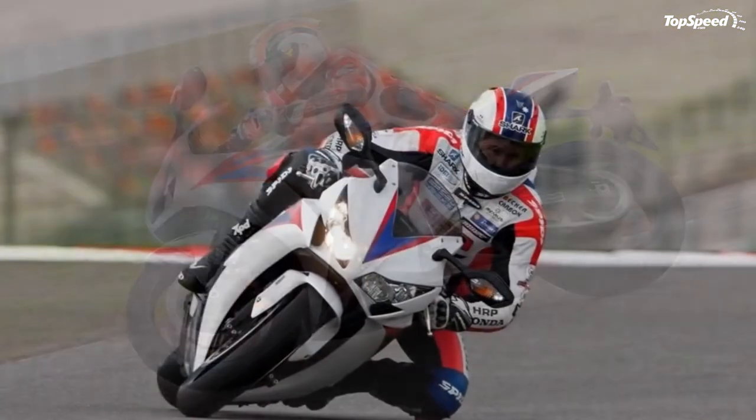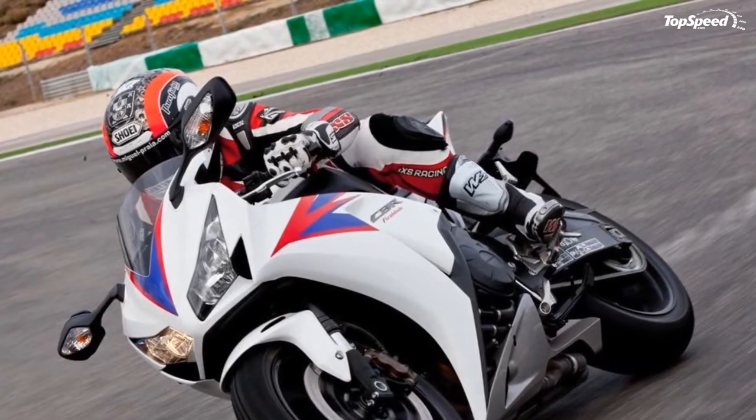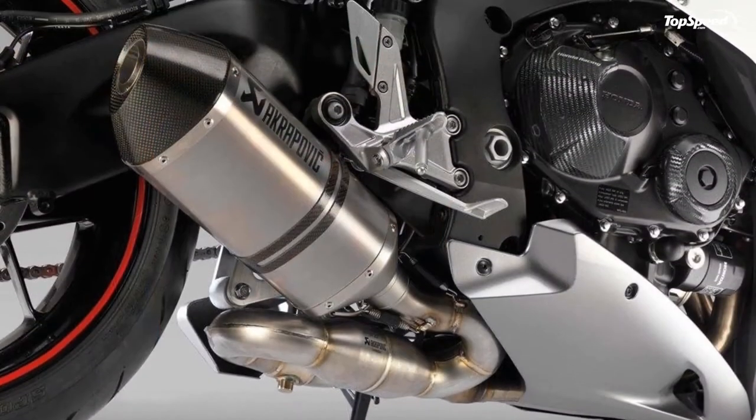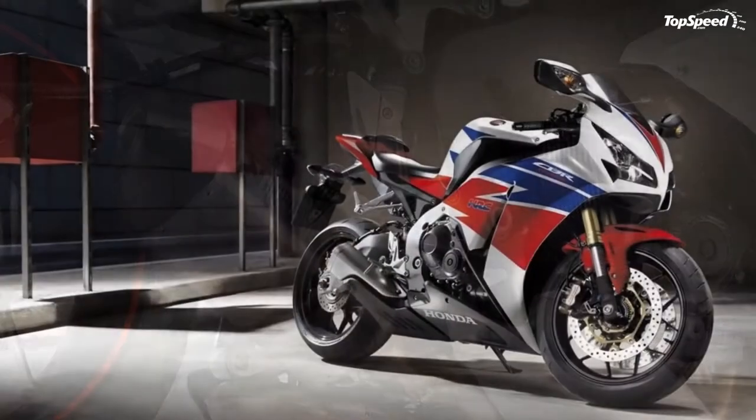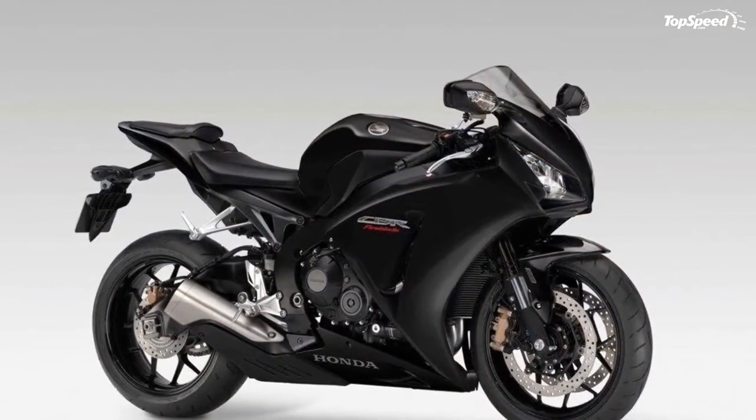At the core of this sporty bike lies a MotoGP DNA, which helps it feel at home on any racetrack. At the same time, the CBR1000RRA was also carefully designed to keep your back comfortable during everyday riding on the city streets.